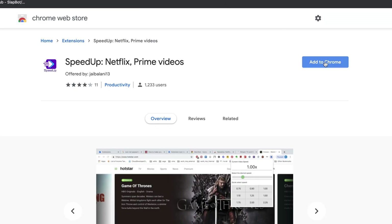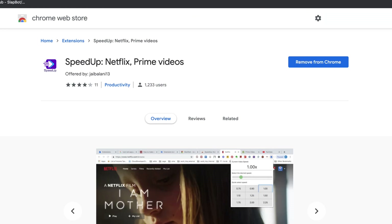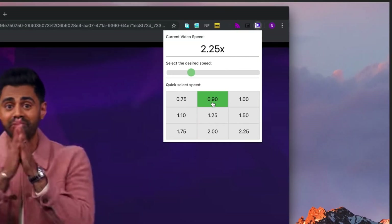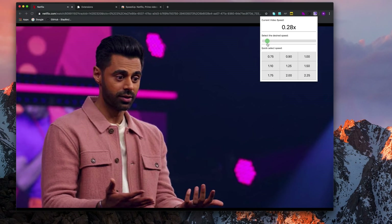For instance, I'm using a Chrome extension called Speed Up, but there are other Chrome extensions that do similar tasks like speeding up videos. I'll leave the links for all of them in the description below. Simply download the extension and you'll see nine variable speed options when you click on it, ranging from 0.75x to 2.25x, and you can use a slider to move between them.